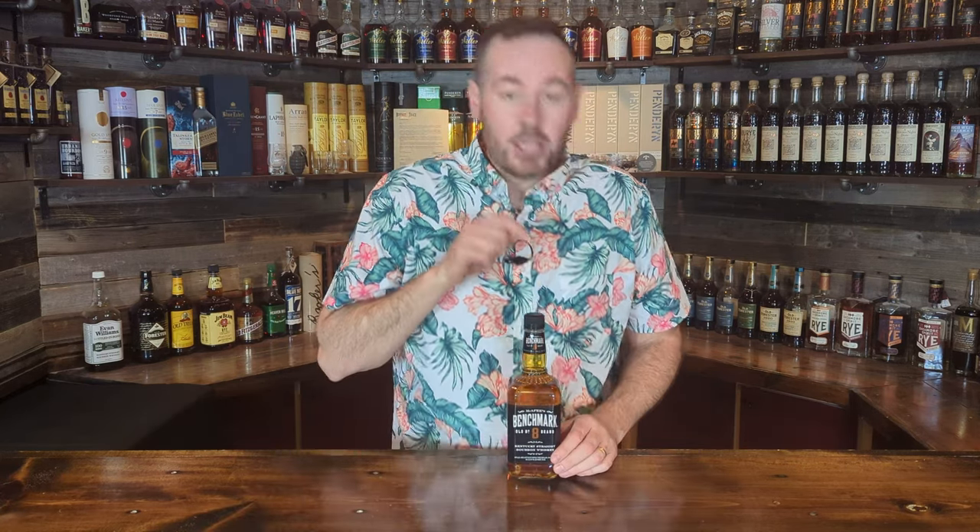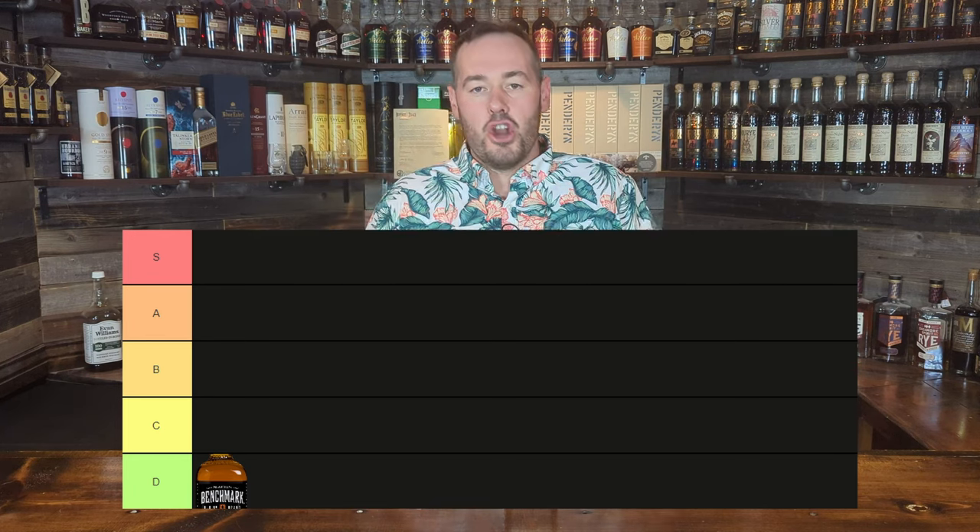I could have included all the new Benchmark releases — like the Bonded, the Top Floor, Small Batch, Full Proof, and Single Barrel — but off the bat we'll just say they probably sit in C or D. For Benchmark 8, this is just kind of a catch-all bourbon for Buffalo Trace. They open up a batch of Stagg Junior or a barrel, give it a go, sniff it, decide it's not good enough, proof it down, and it goes into the Benchmark category. Most of the time this is not a great whiskey. Value for money is fantastic at around 10 bucks, but the whiskey itself is not great — so this goes in D.